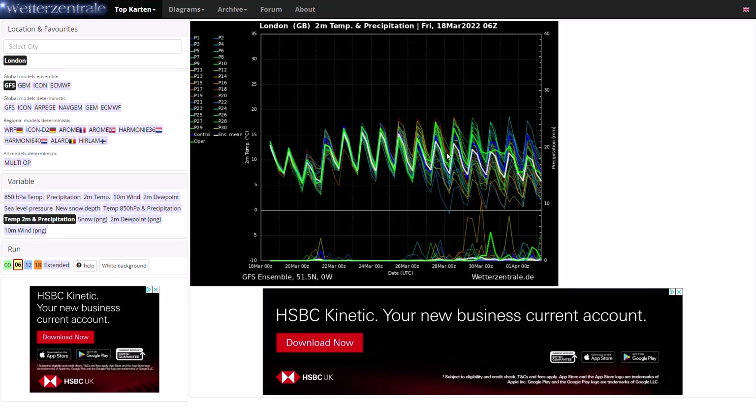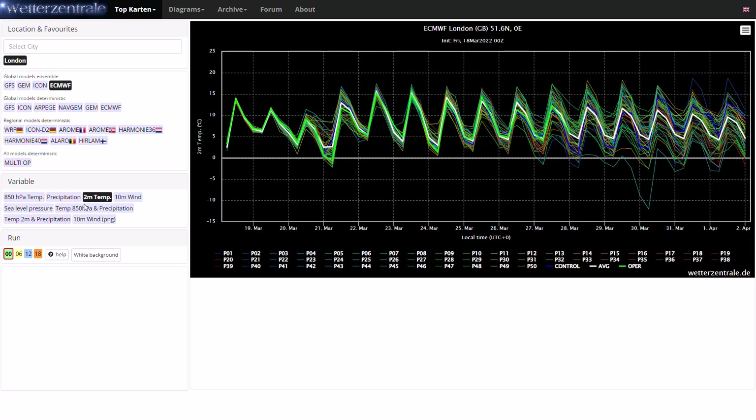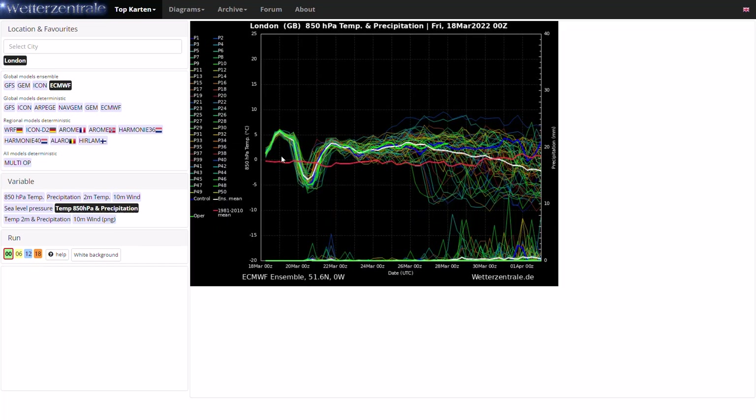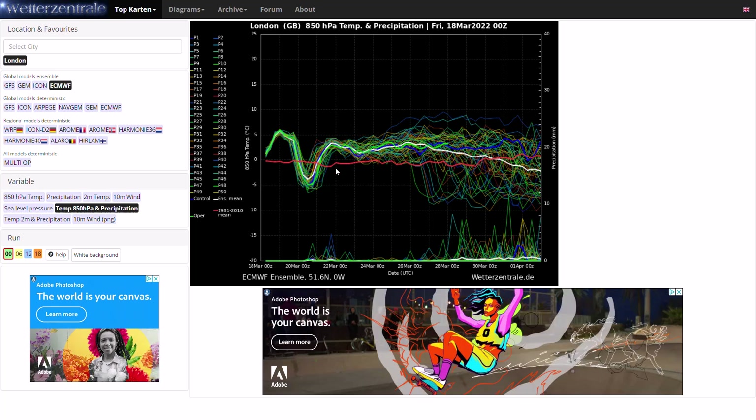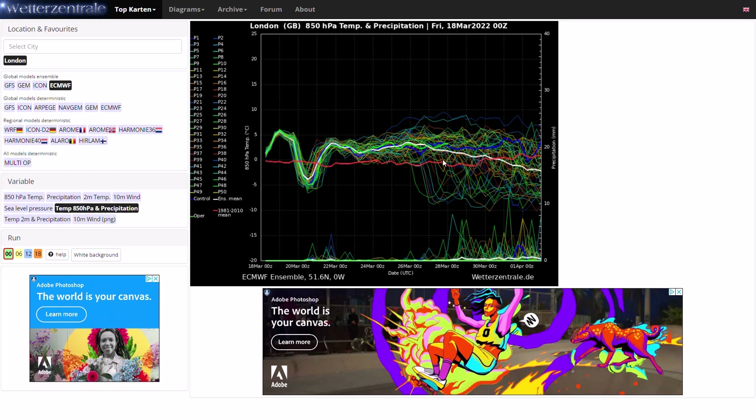Looking at the ECMWF ensemble, comparing the H500 HPA temperatures and precipitation — very similar. Warm, or above average, at the moment. Much colder towards Sunday and Monday, then returning much above average by a few degrees, with that continuing all the way into the longer term. Perhaps a big dip towards the last couple of days of March and the start of April, with the ensemble mean going down below the 1981-2010 mean. But again, it's longer term — very uncertain — and we can't say too much about it at this stage.